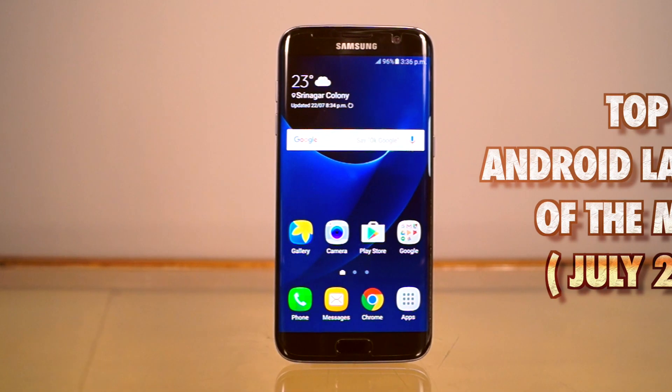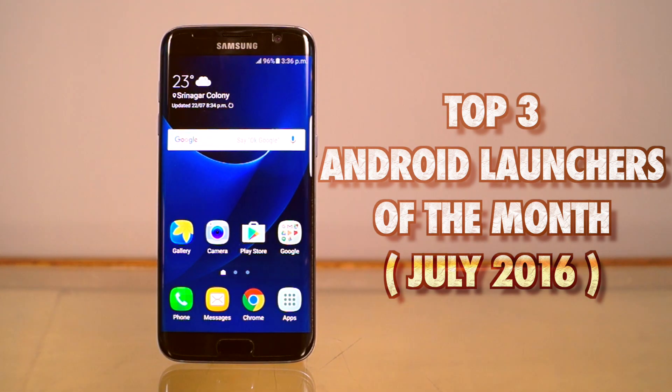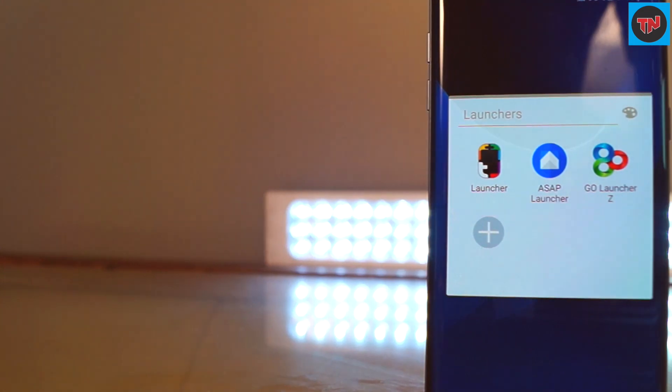Hey guys! So, it is time to have a look at the top 3 Android launches of this month. You can have a look at these 3 launches which will make it a new and different way to customize your phone. Here are the top 3 Android launches which we are going to check out.